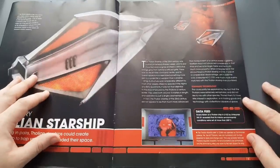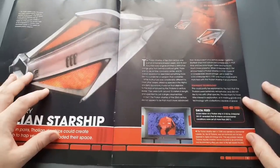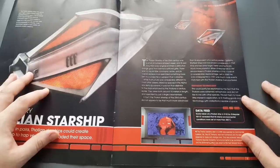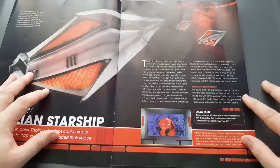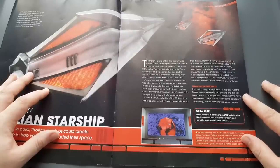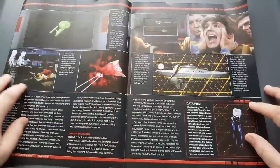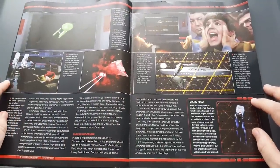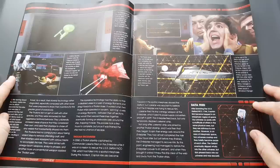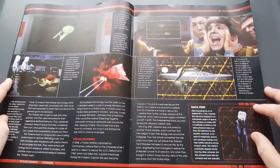Here we see the Tholian in the original Star Trek series — the first sighting of those guys. Just a little bit about the 23rd century Tholians and their stagnant technology, which could be partly explained by the fact that Tholians are extremely xenophobic. There are also some nice TOS spacesuits shown there, which are making a revival in the upcoming season of Star Trek Discovery.